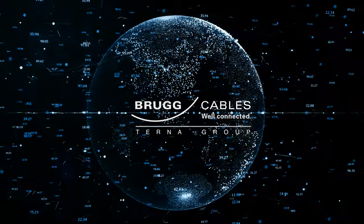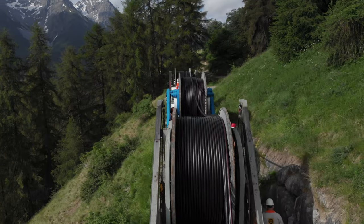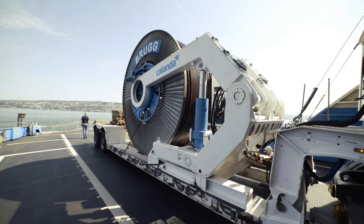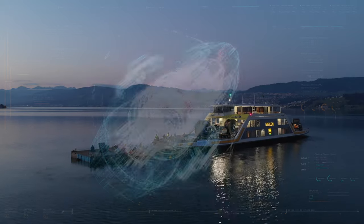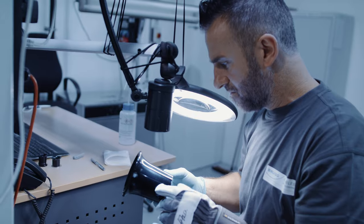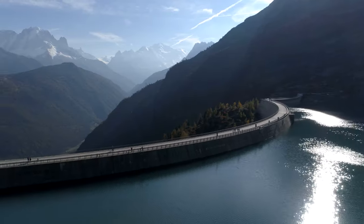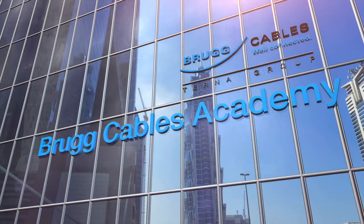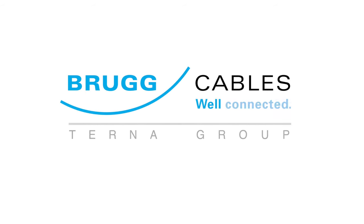Our global network of certified installation teams enables us to tailor the installation to each location-specific characteristic. For each special need and application, Brook Cables has the right solution. Brook Cables stands for Innovation, Quality, Partnership, Responsibility, Continuity, Reliability, and Education. Well-connected worldwide.